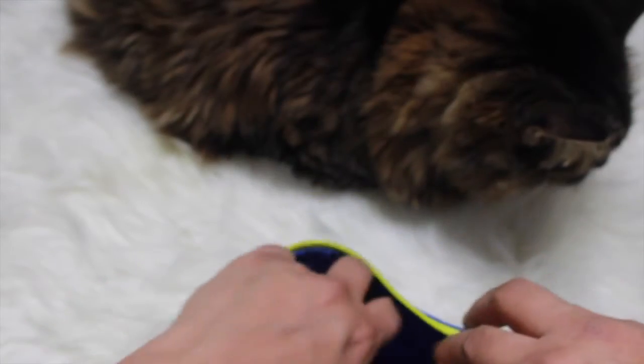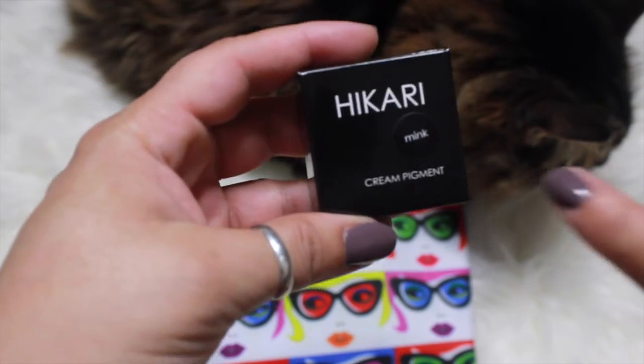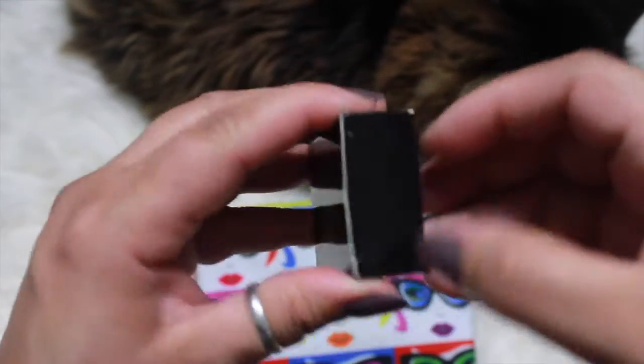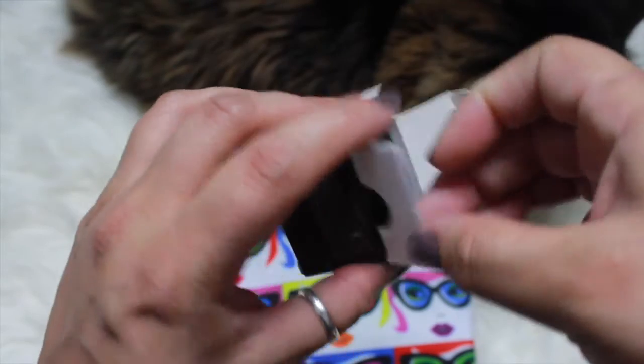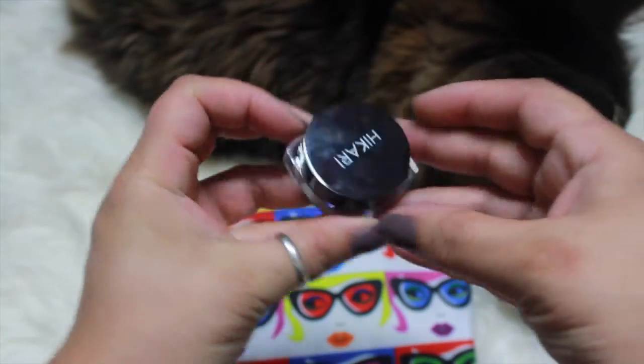Next is by Hikari, and I'm guessing the color is mink. This is a cream pigment. I do have their blush and I really, really like their blush. So it looks like this.